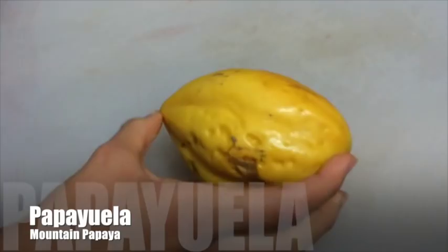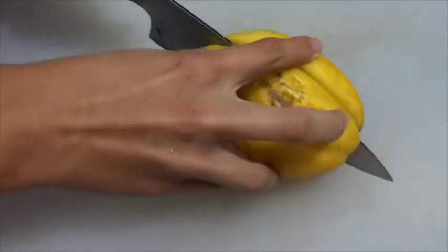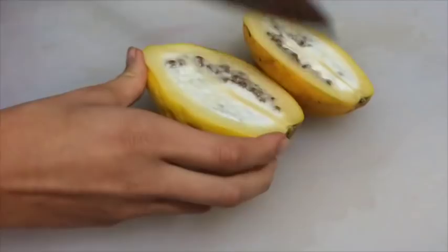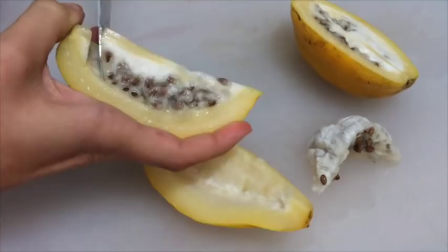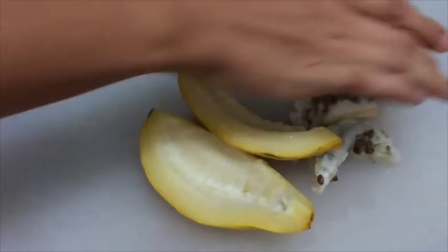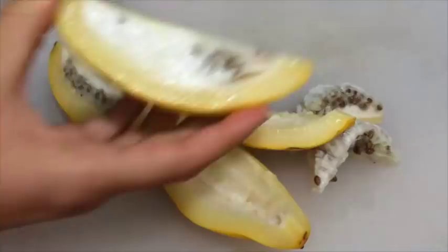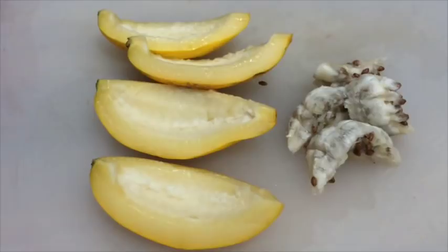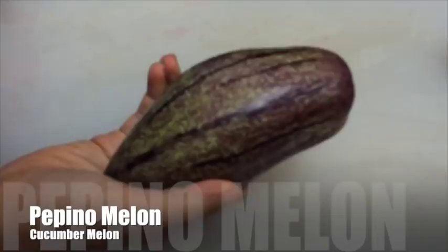Another fruit I've never tried anywhere else but Colombia is papayuela. It's kind of star-shaped from the outside, and when you cut it open it looks like a papaya — that's probably why it's called papayuela. You just scoop out the seeds from the middle and eat the flesh. Honestly, I don't really like it too much — it tastes kind of bland, not really sweet or acidic. But I wanted to try it and mention it because maybe someone else likes it.